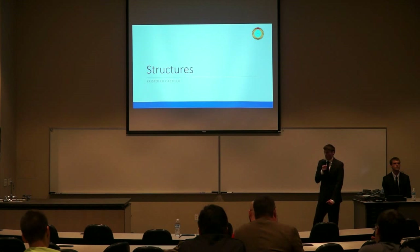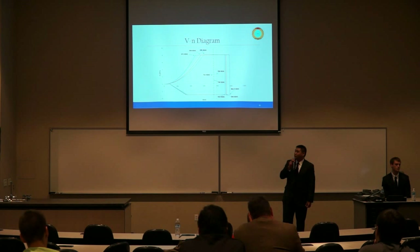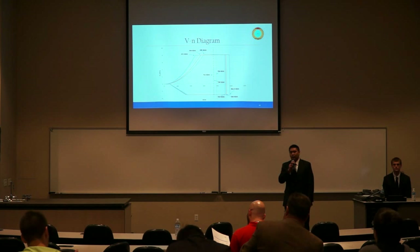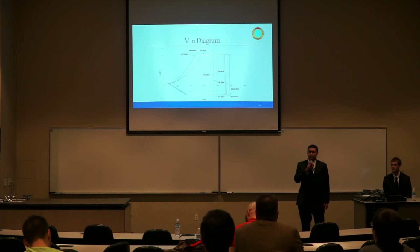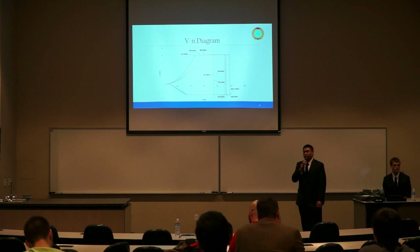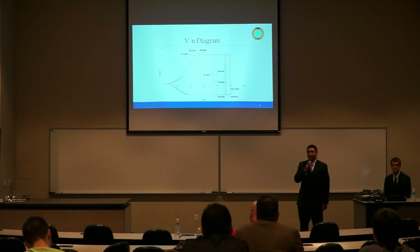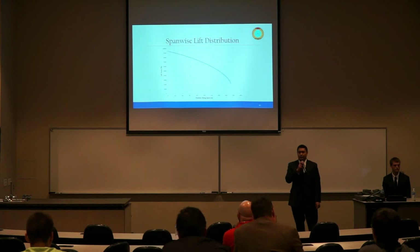We will now discuss the structural arrangement of the YT-80. I'm Chris Castillo and I'll be discussing the structures. Shown here is the V-n diagram at three altitudes: sea level in blue, 10,000 feet in orange, and 15,000 feet in gray. The altitudes of 10,000 and 15,000 feet were chosen because that is where the 8G turn will be conducted. The corner velocity at 15,000 feet is 595 knots equivalent airspeed, and at 10,000 feet is 554 knots, corresponding to Mach 0.9 and Mach 0.84 respectively. Using the 8G load factor, a shear distribution and moment distribution for the wing were calculated for initial spar sizing.